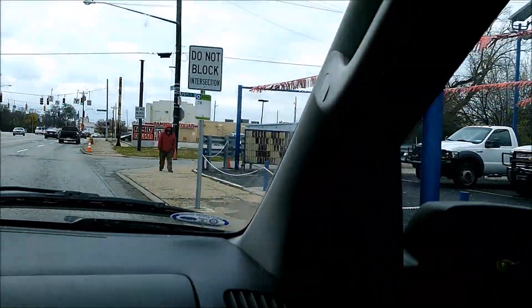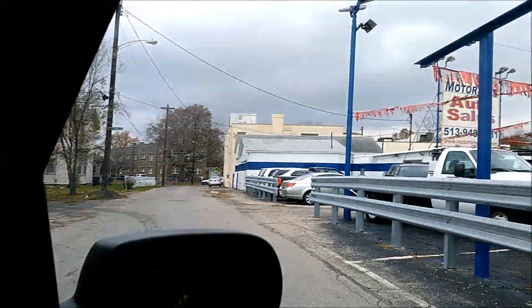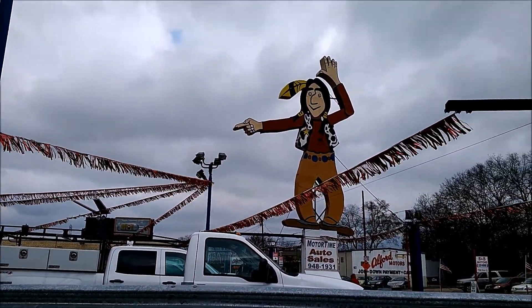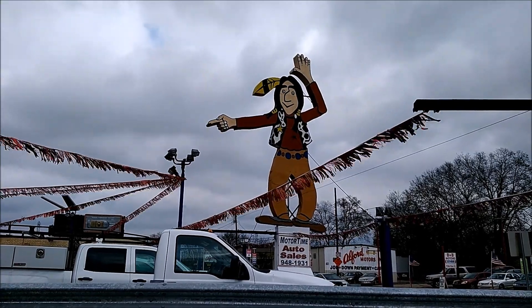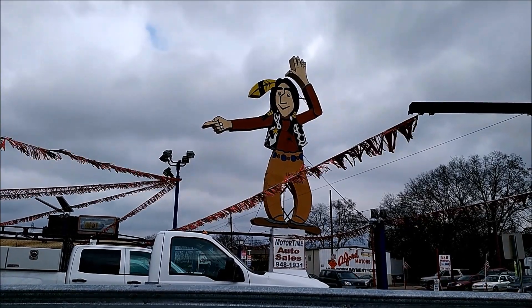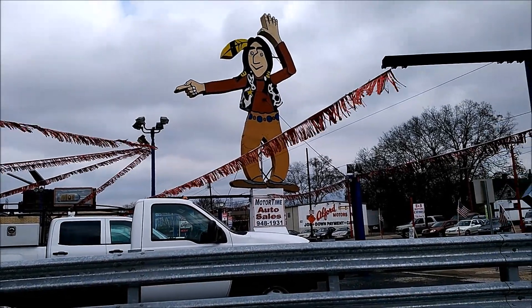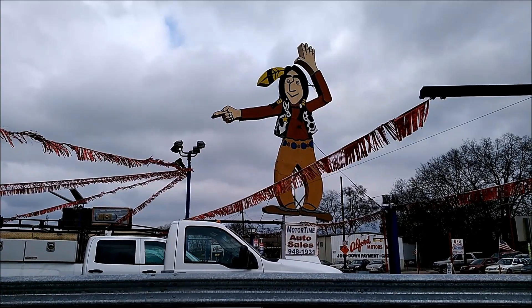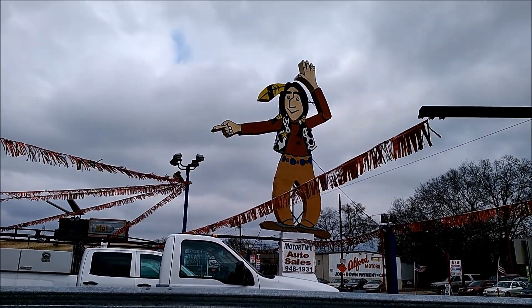That is one tall Indian. A large metal cut-out Indian whose arm was once motorized to wave hello to travelers. The giant Indian sign on Vine Street looks great. Painted metal just seems more classy than fiberglass, and it sits right down the street from the 12-foot-tall cougar that we just seen. That is pretty awesome.